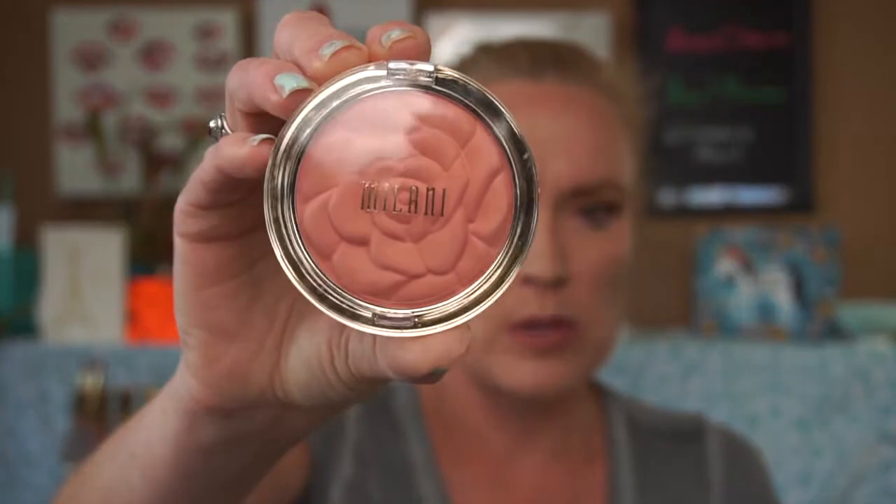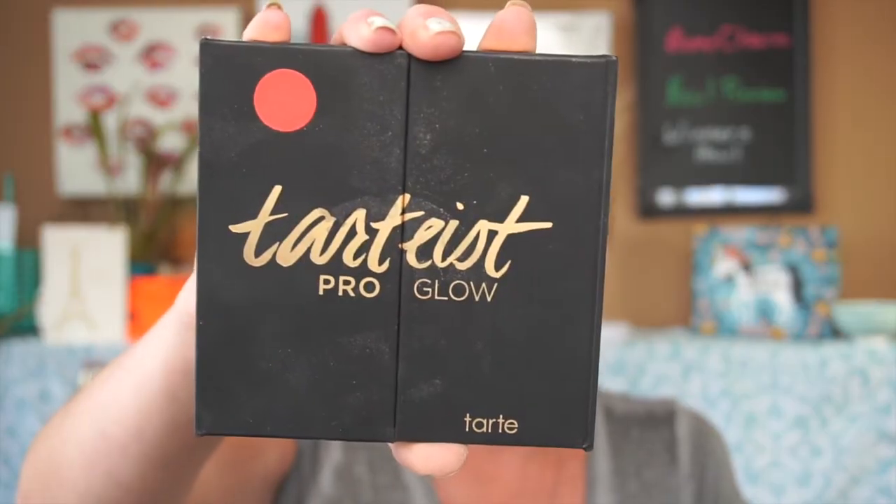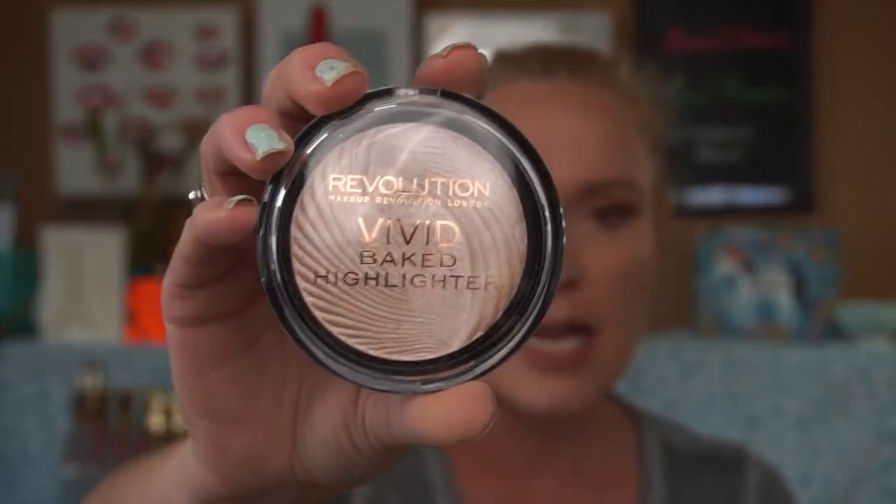I think the mascaras were around six dollars — highly recommend so far. Then I went in with my Milani Tea Rose blush just to give a little glow to the extremely pale base I was working with. Before that, I used my Tarte Pro Glow — I always contour with the sculpt shade, but my nose contour was very pronounced because I was so light underneath. I then went in with my Makeup Revolution Vivid Baked Highlighter in Peach Lights, but it felt a little light for the golden eye look I was going for.